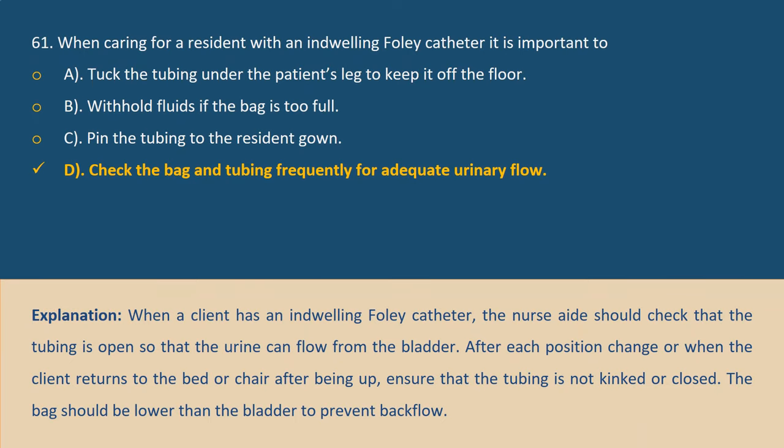Answer D. Explanation: When a client has an indwelling Foley catheter, the nurse aide should check that the tubing is open so that urine can flow from the bladder. After each position change, when the client returns to the bed or chair after being up, ensure that the tubing is not kinked or closed. The bag should be lower than the bladder to prevent backflow.